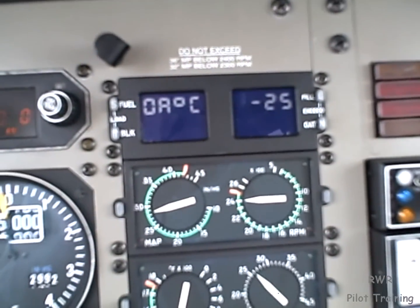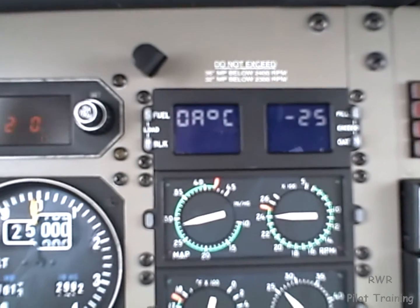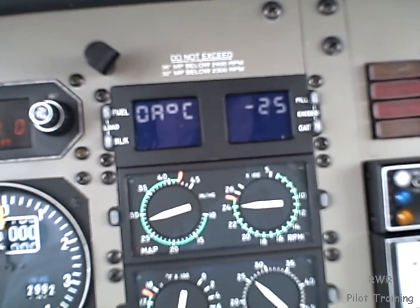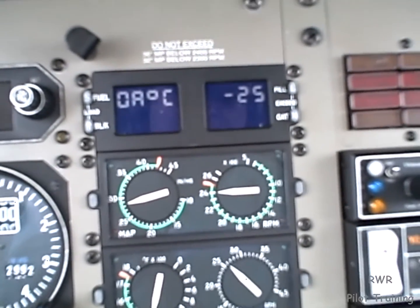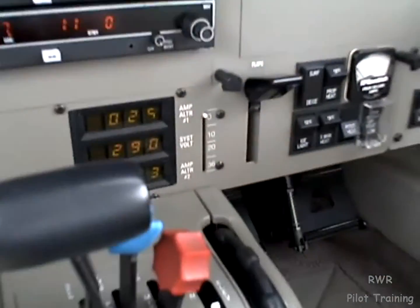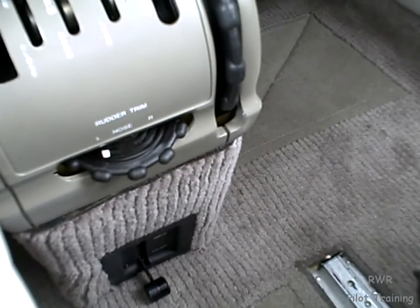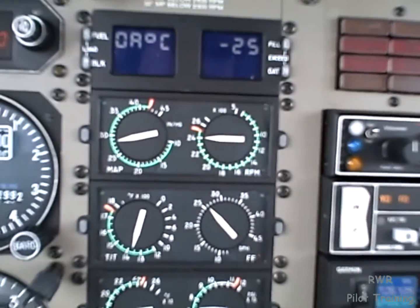When do we close that alternate air? The answer is not until we're absolutely certain there's no ice left in the plenum. That is, if water or snow or any other moisture has migrated behind the filter and refrozen, if we close that alternate air then that moisture — more likely ice — will be ingested by the turbochargers, and that of course would be bad.